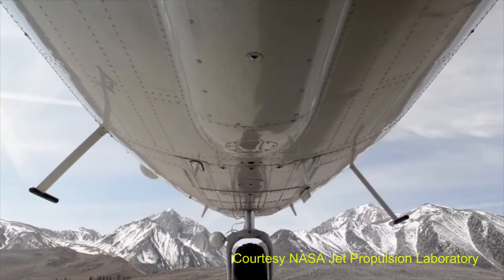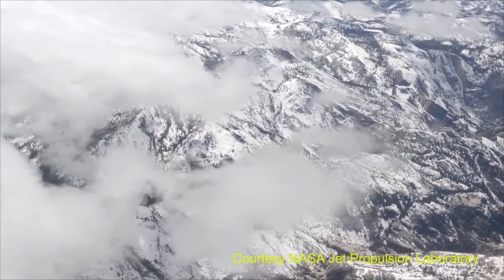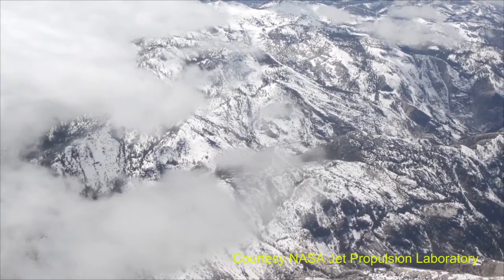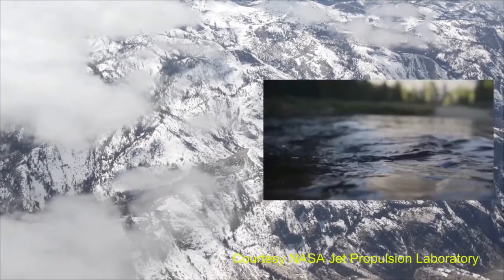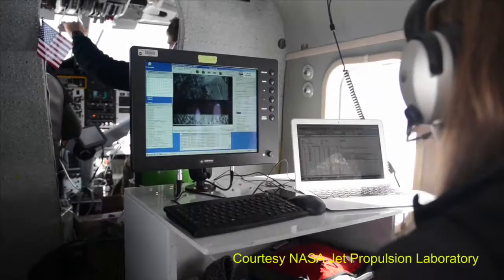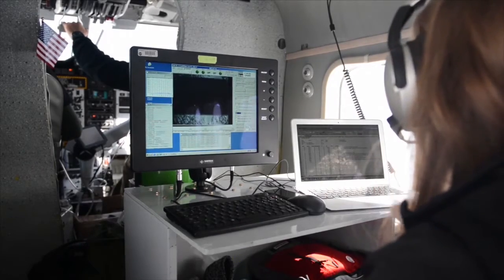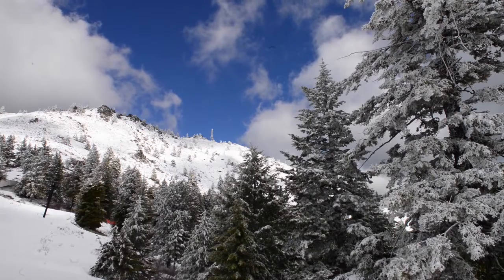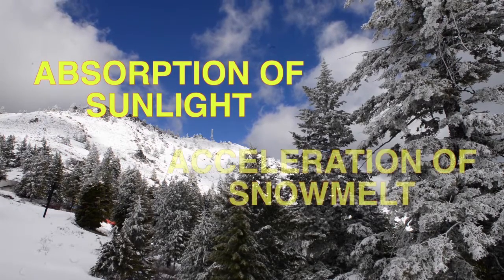On the spectrometer side, we want to know how the albedo — the reflectivity — is varying across the landscape. And then combining those two, how changes in snow albedo and reflectivity translate into changes in snow melt rates. That's one of the key processes that controls the absorption of sunlight and the acceleration of snow melt.